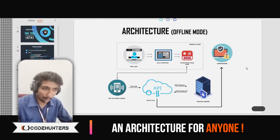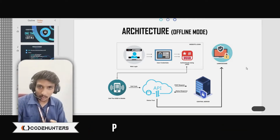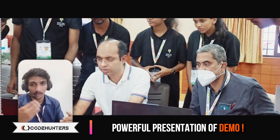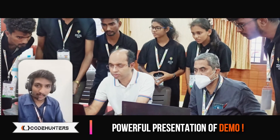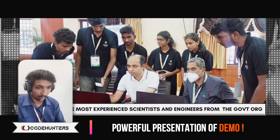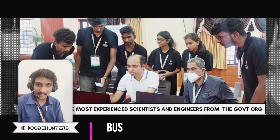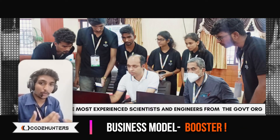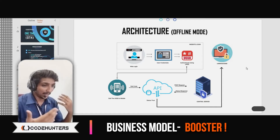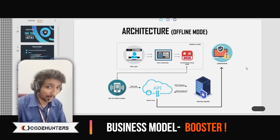Then the flow is: problem, solution, architecture, and then a product demo. We showed the working and everything, and they were impressed. Then came the code review section — they started reviewing our code. We then took a step ahead and started pitching our business plan, which gave us an upper hand and showed how much market analysis we had done and how much we were thinking about the product as a long-term goal and not just limiting it to a hackathon. That is always an added advantage.